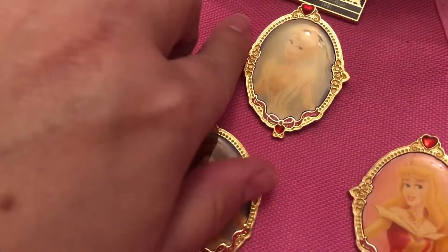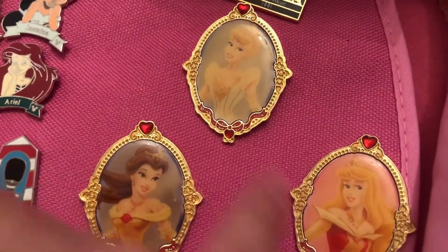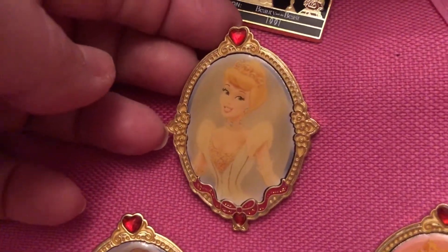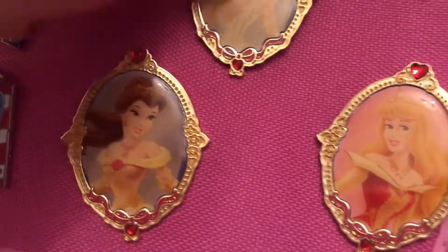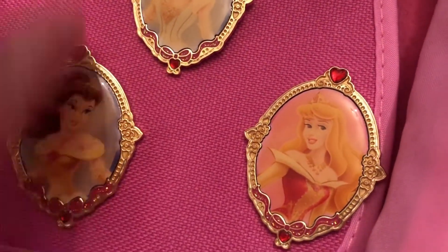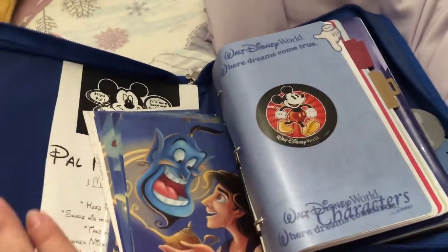These gorgeous, gorgeous framed princess pins from the Disney Store — Cinderella looks phenomenal; they all do. I love the detailing in the frame and the beautiful little embellishments on them. Wow — opening this book was an absolute blast from the past.